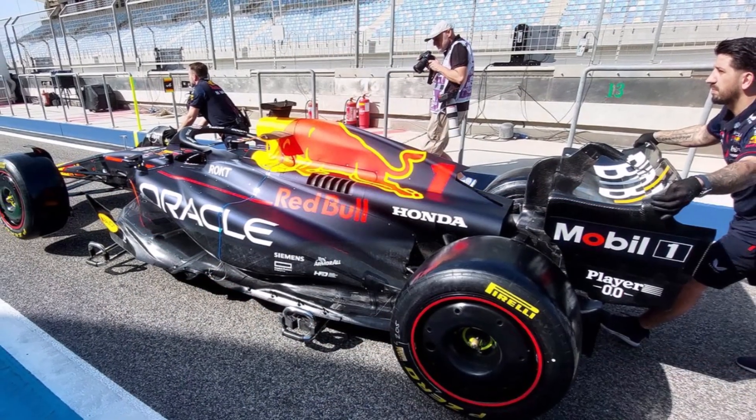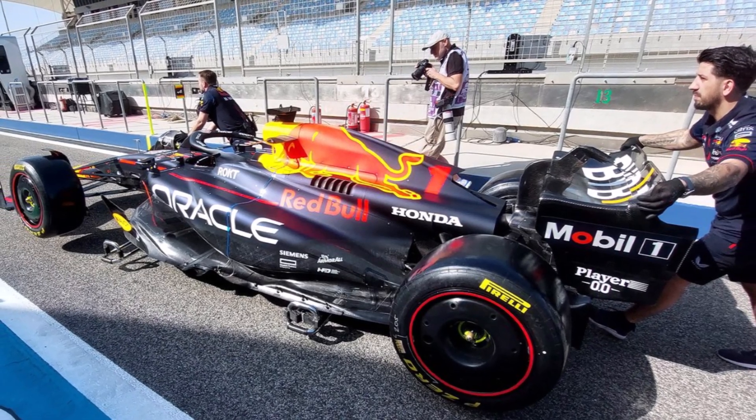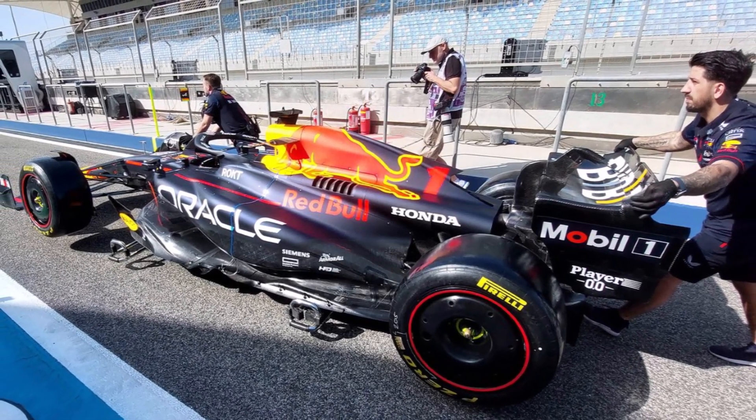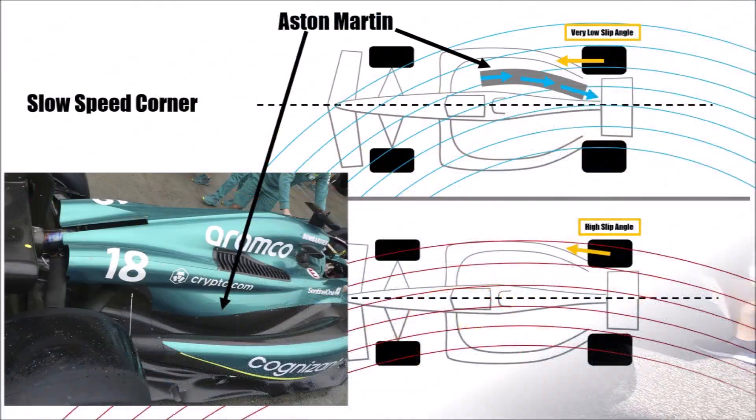If we look at Red Bull and Aston Martin, they have large downwashing sidepods, keeping the front wheel wake outboard in such a corner and dragging clean air down. Aston Martin even uses extreme water slides which grab and guide the flow, even on the outboard side, so it can reach the important areas at the back.